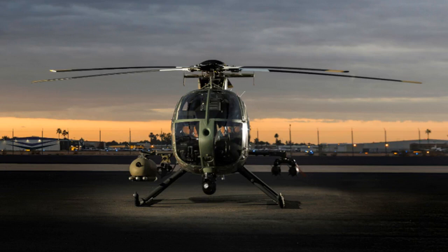Critical weapons management functions, such as weapon activation and helmet display and tracking system operation, will be integrated into the cyclic grip and collective for both pilots, says the company.